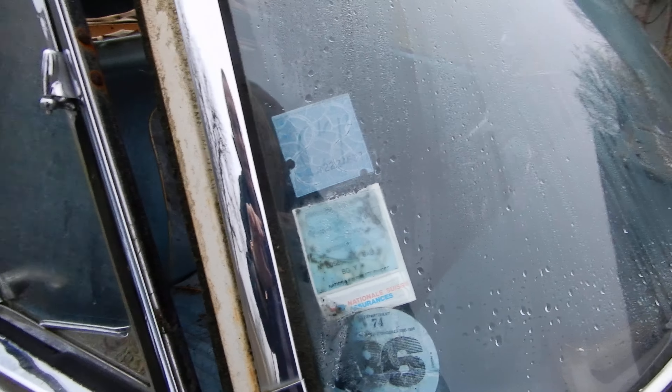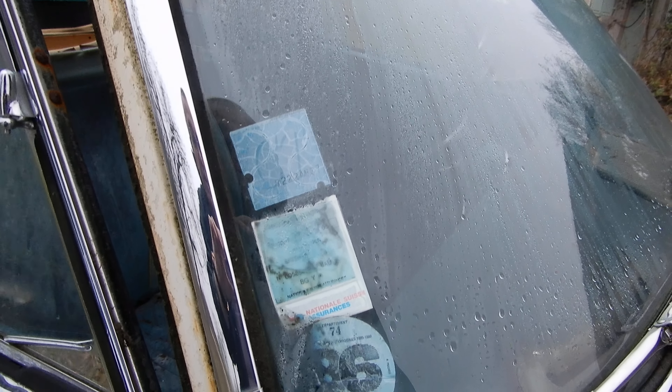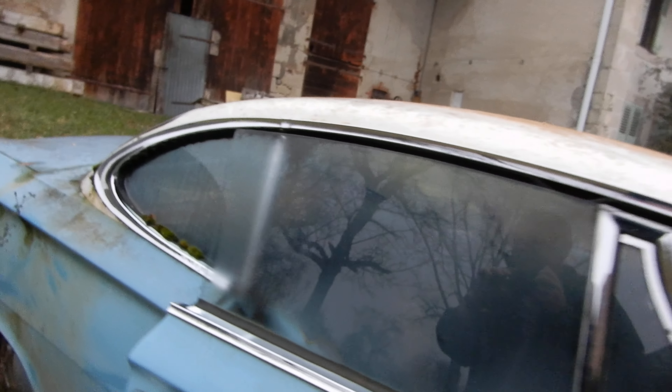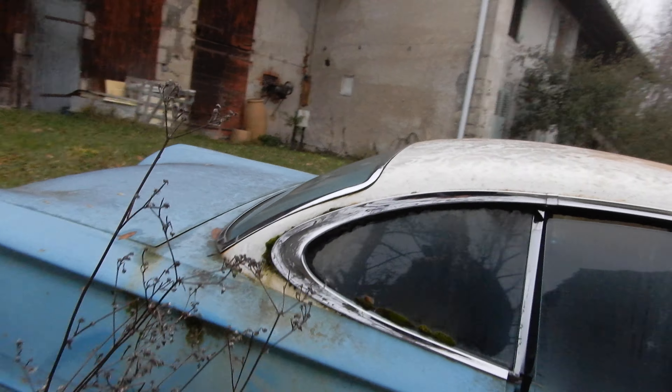Last year that the yearly fee was paid was in 86. Nice coupe, but a lot of work.